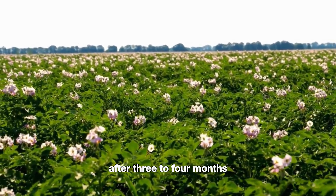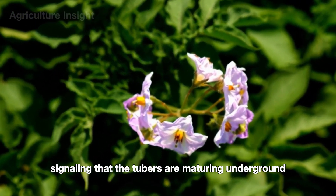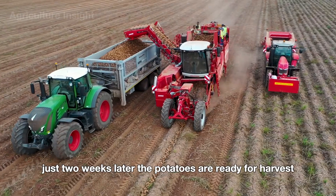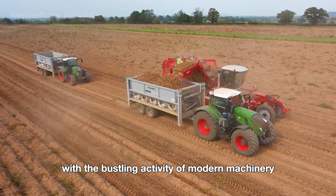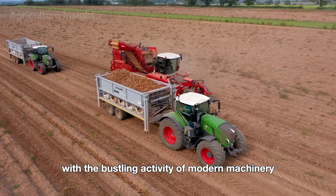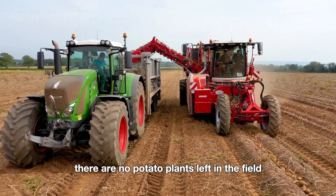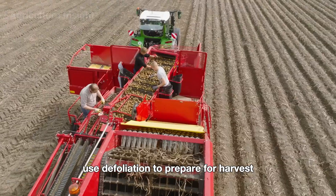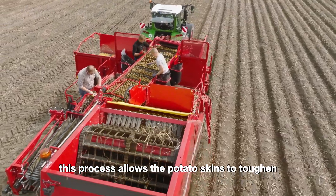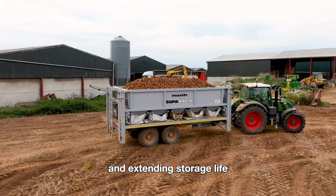After 3-4 months, potato plants begin to bloom, signaling that the tubers are maturing underground. Just two weeks later, the potatoes are ready for harvest, and the fields come alive with the bustling activity of modern machinery. There are no potato plants left in the field because American farmers use defoliation to prepare for harvest. This process allows the potato skins to toughen, reducing damage during handling and extending storage life.